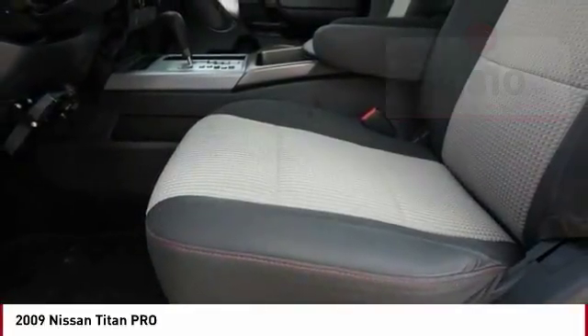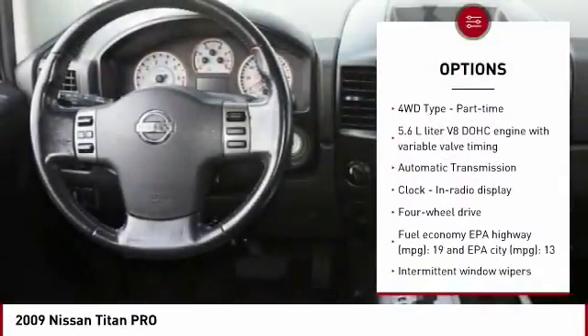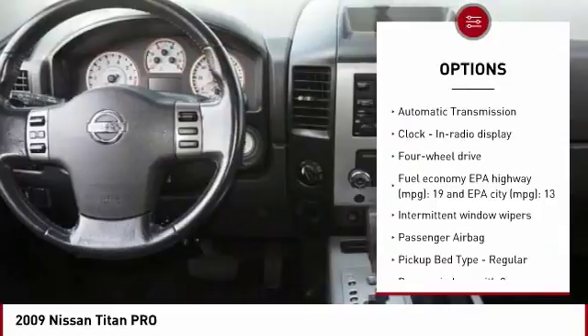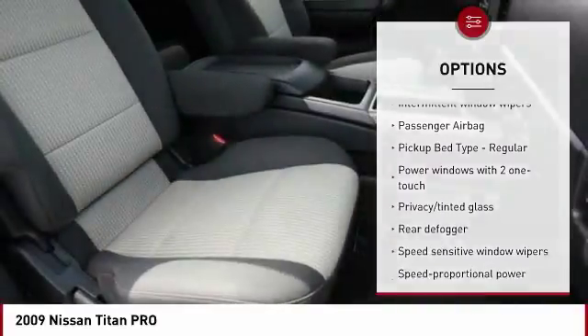Here are some of this vehicle's great options: passenger airbag, automatic transmission, power windows, speed proportional power steering, tachometer, tilt steering wheel, and privacy glass.